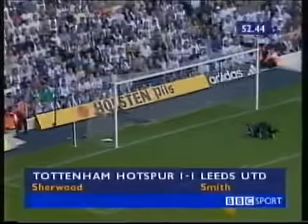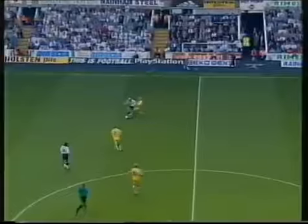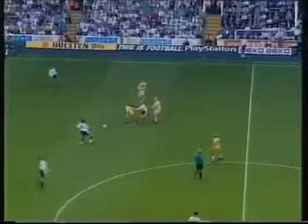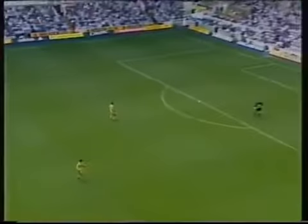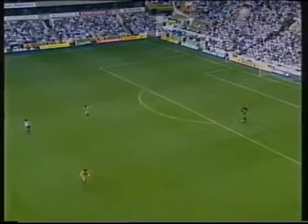Well, he scored against Spurs in the league back in March. He also got a debut goal at Anfield last season. Alan Smith — there's another one for his connection. There's a lot more passion and purpose about Leeds in the second half.